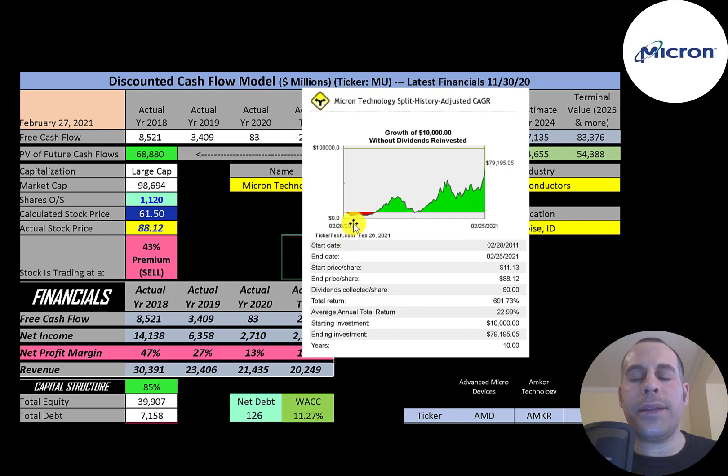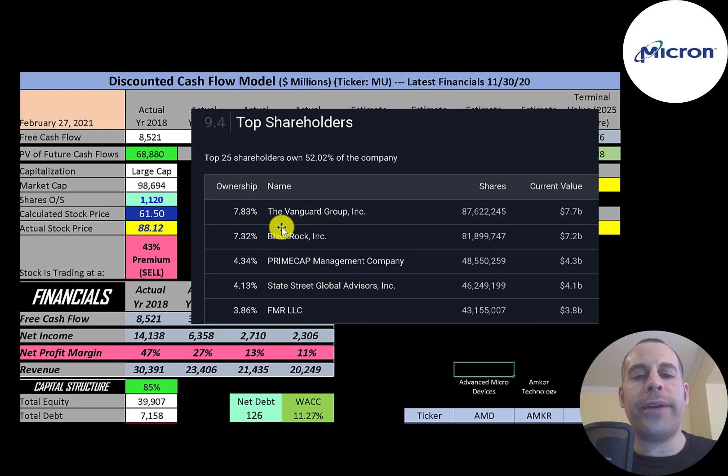If you invested $10,000 into this company 10 years ago, you would have done really well — almost $80,000 today, an annual return of 23%. The biggest shareholder is Vanguard at 8%, then BlackRock, PrimeCap, State Street, and FMR.